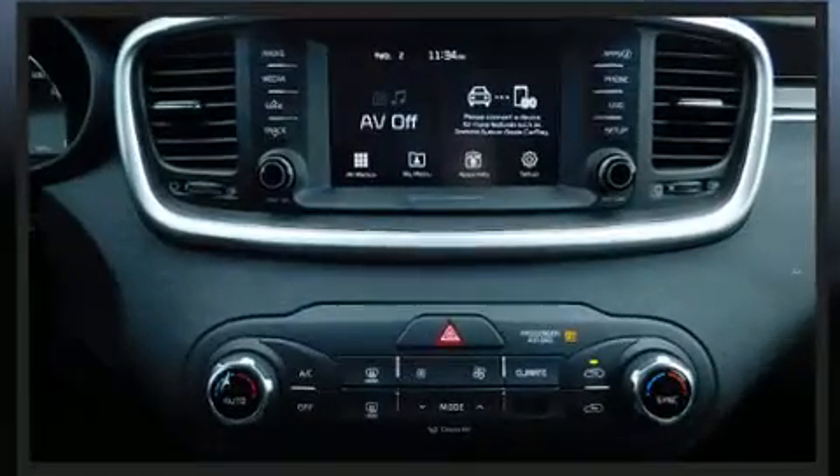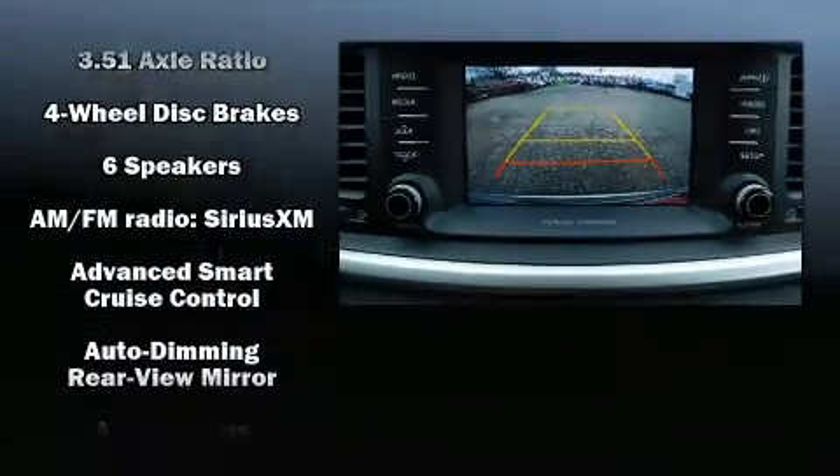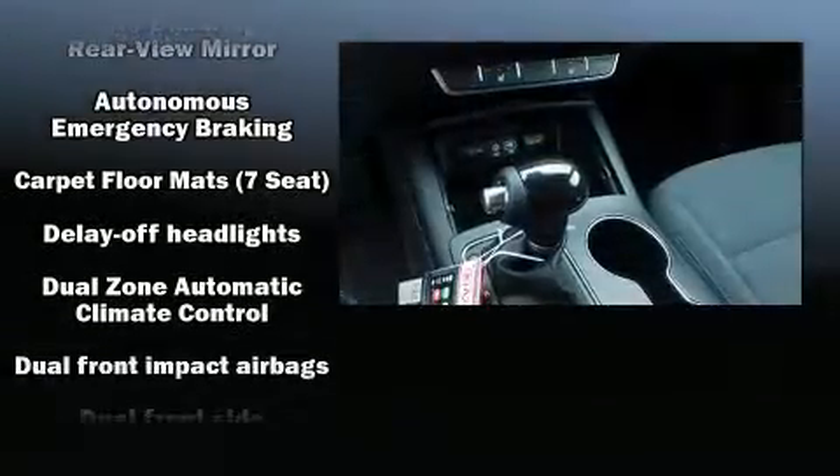Premium sound drives six speakers, providing you and your passengers a sensational audio experience. Kia also prioritized safety and security by including